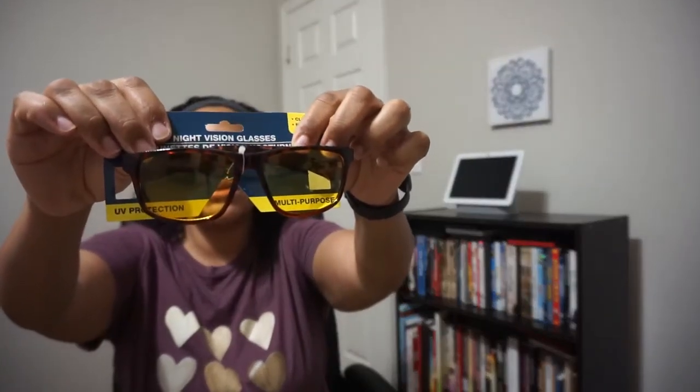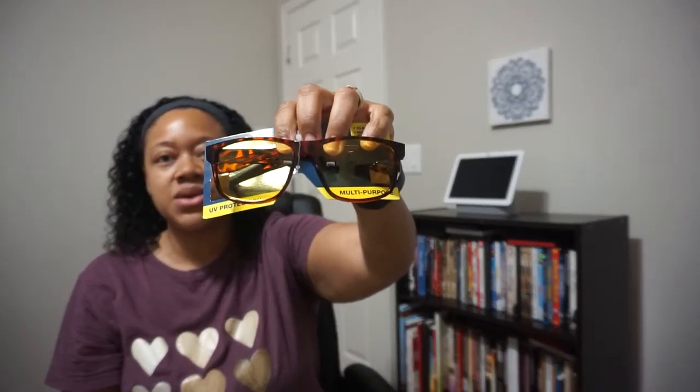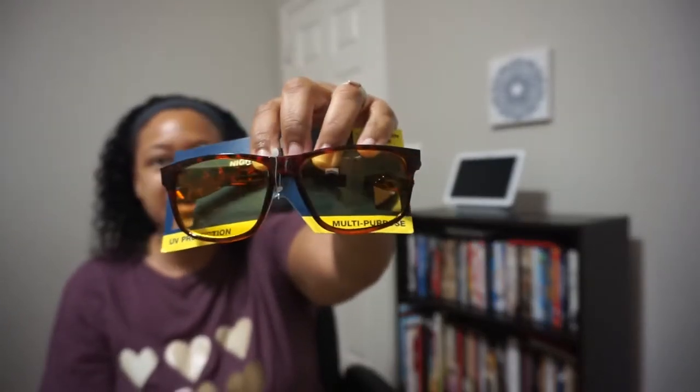I think this box is pretty good so far. The next item is night vision glasses. You could probably use these if you are driving at night, since some headlights can kind of blind you. The packaging actually says 'for clear vision and nighttime driving.' Very cool.